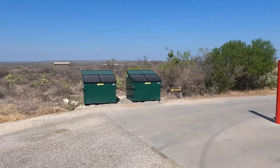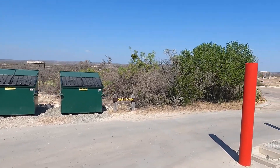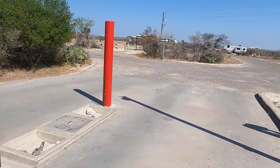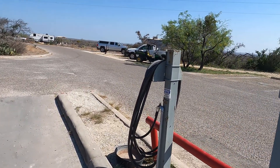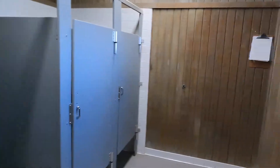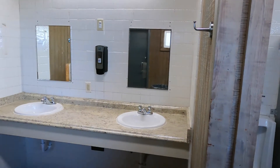The campground is split into two areas. In the central area between the two you'll find dumpsters and a dump station, as well as water is available. You'll also find the only restroom facility located between the two campgrounds. The restrooms are a little bit older but they're very clean and they are in good shape.